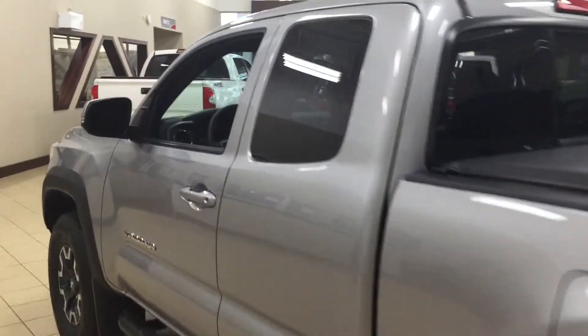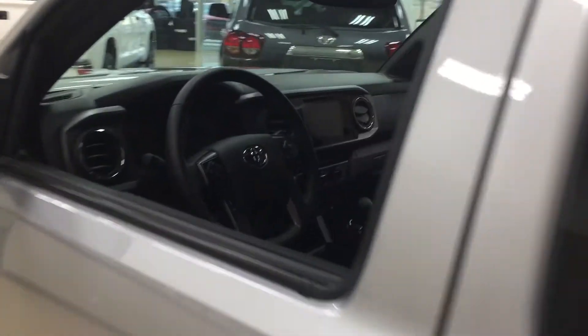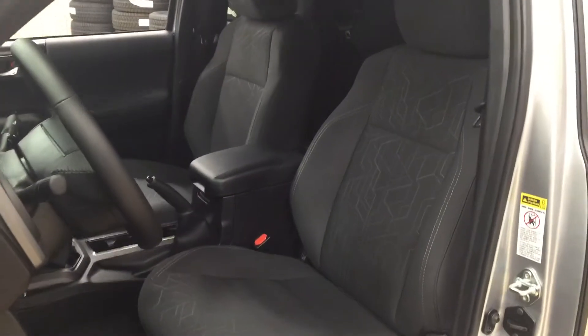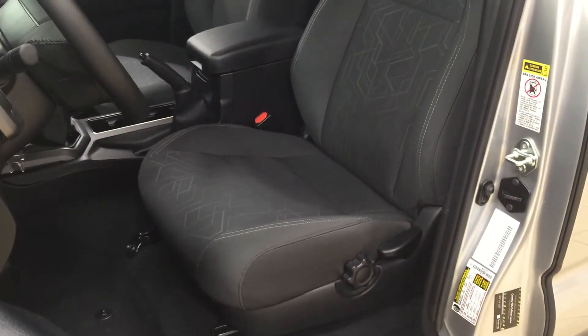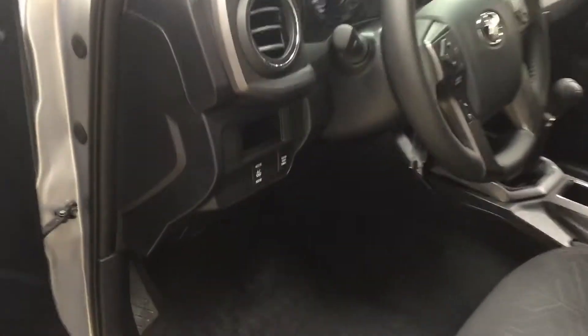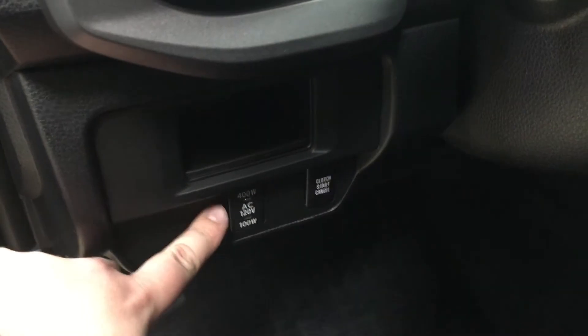To start off we're going to be taking a look at your front dash as well as your front seats, just so you have a much better idea of how much space there is. You have your dark gray cloth interior seat surfaces with driver lumbar support. Taking a look on your left-hand side, you have your on and off switch for your rear cargo power outlet.